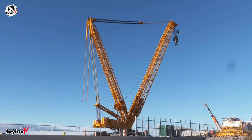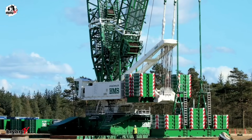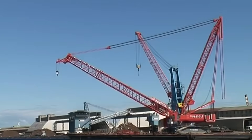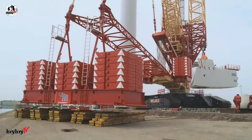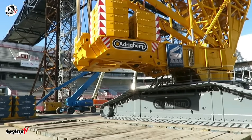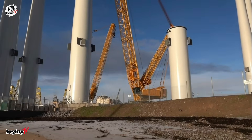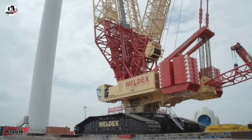The LR11350 includes a 42-meter derrick boom, 30 tons of central ballast, 340 tons of superstructure counterweight, and 600 tons of derrick ballast. Powered by a robust 660-kilowatt engine, it also includes the VarioTray detachable ballast system — cutting down on unstacking time — and a ballast trailer that allows the crane to move safely while loaded. Whether it's the versatility of its boom systems, the unmatched lifting performance, or the intuitive and safe operation, the LR11350 redefines what's possible in the world of heavy lifting.